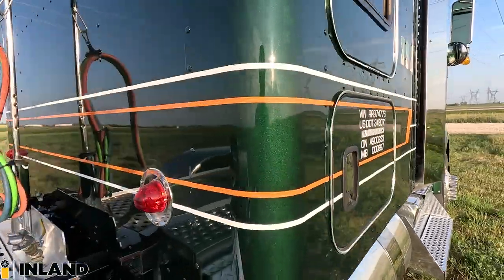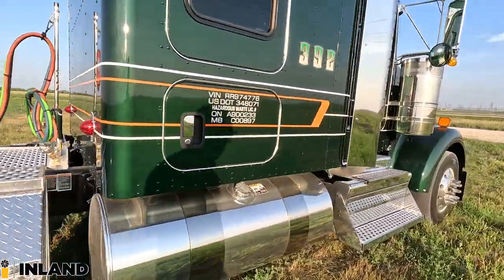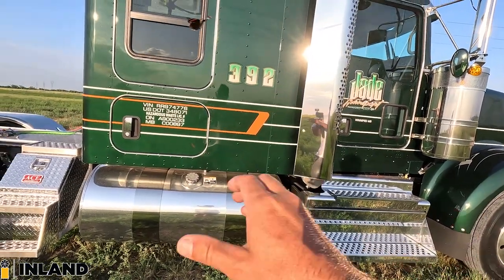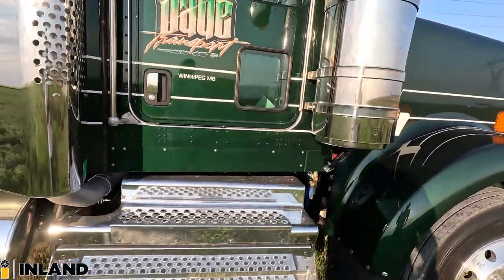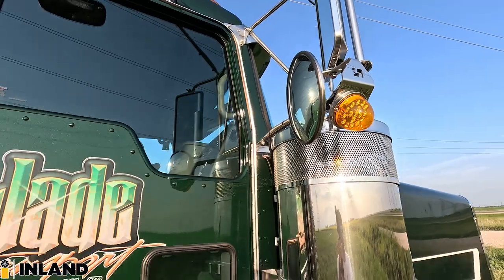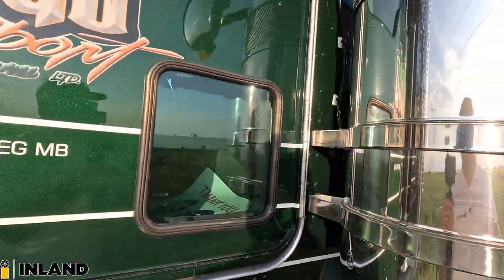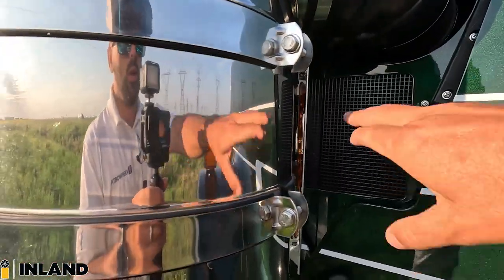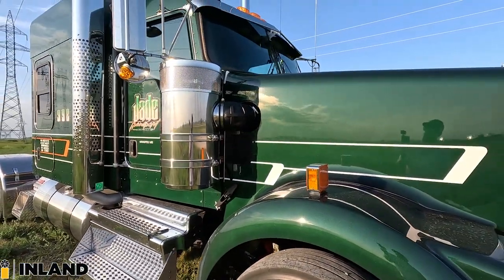Just look at that paint — that metal flake is just shiny, just popping. Here's an additional fuel tank, all lined up nice and evenly spaced. Center fill. This is the polished DPF box on this side. And then up above is the Shift Products turn signal light replacing the factory one. Along the air cleaners, we have the Shift Products glow light on the front — a blind glow light so you can light up those air cleaners at night and make it look really sharp.